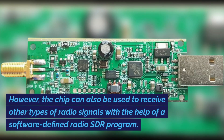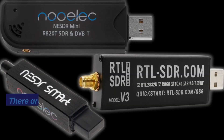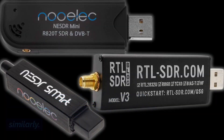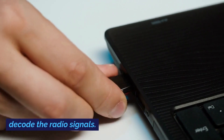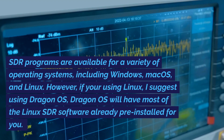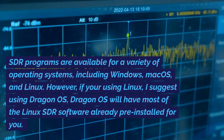The chip can also be used to receive other types of radio signals with the help of a software-defined radio SDR program. There are several different SDR dongles available on the market, but they all work similarly. The dongle connects to your computer via USB and uses the computer's processing power to decode the radio signals. SDR programs are available for a variety of operating systems, including Windows, Mac OS, and Linux.